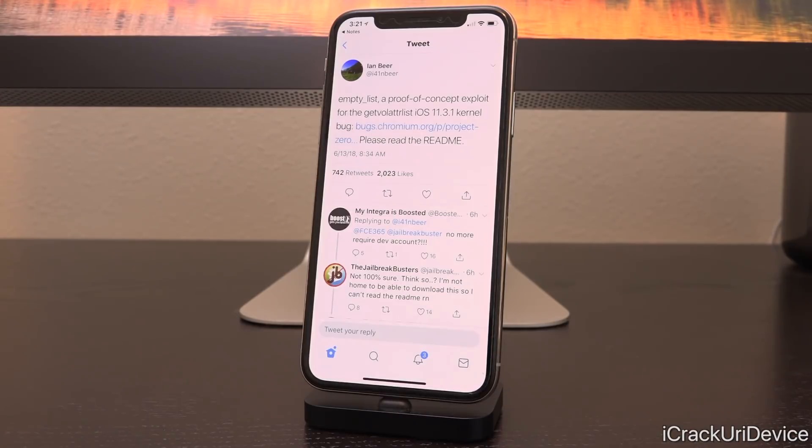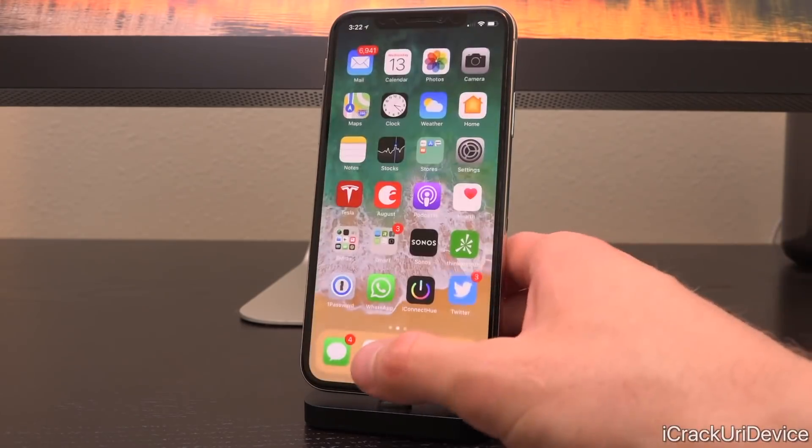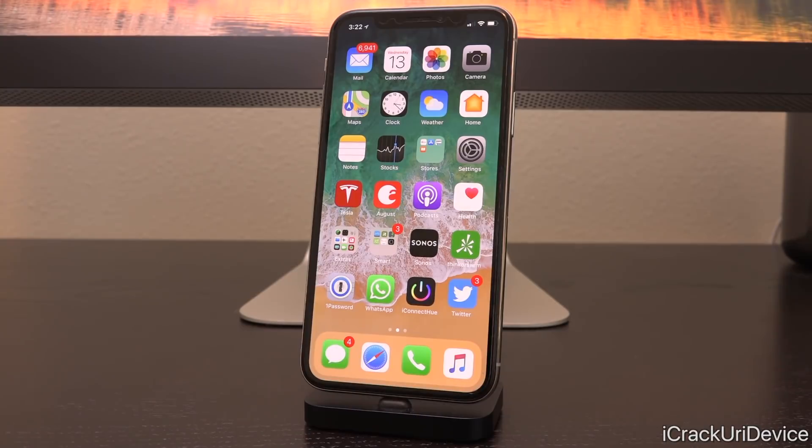We have no official word from any developer and there is no ETA. Now for the great news — Ian Beer, the security researcher who discovered and disclosed the exploit this jailbreak is built around, dropped another exploit earlier today. He said "empty_list" — a proof of concept exploit for the iOS 11.3.1 kernel — and posted a link to the full-fledged exploit. It appears to be the VFS exploit that removes the developer account specific entitlements from the jailbreak itself, meaning no developer account is required to jailbreak 11.3.x or lower.